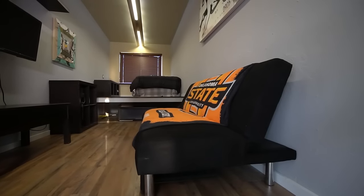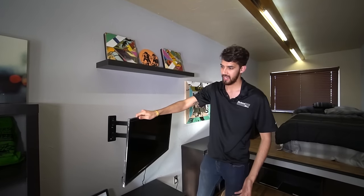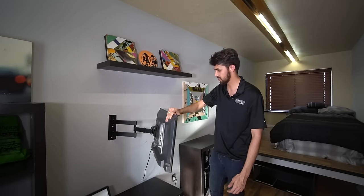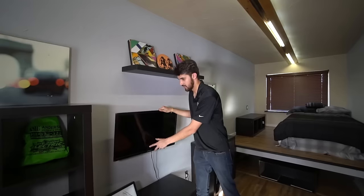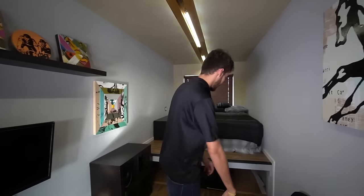This sofa can be converted into a bed. The television you can completely pull out — whether you want to use it in the bedroom or in the living area, you can use it in different ways. This is more of a living room type of area, and now I can take you to the bedroom we have in this shipping container.